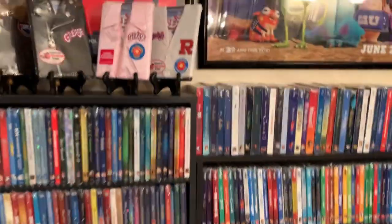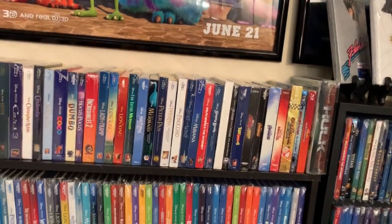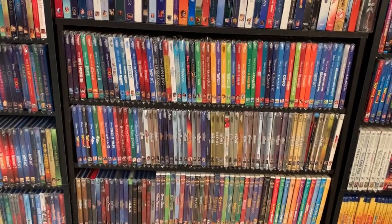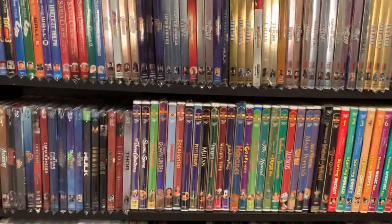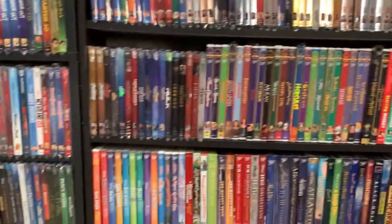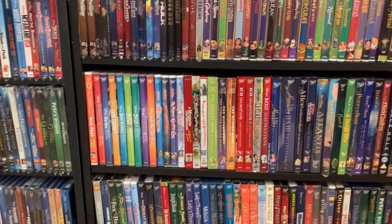All of these on these shelves, and then all of my Target exclusive digibooks with the Marvel included, and then some more Disney 4Ks up here at the top with the Marvel mixed in, all in alphabetical order. Then I've got my Gold Collection DVDs and my other Disney DVD collections, which there's quite a bit of them, and here are some of my older Disney DVDs.